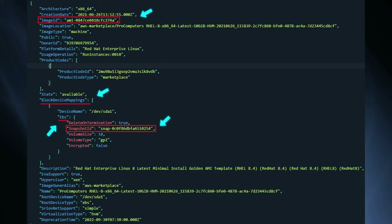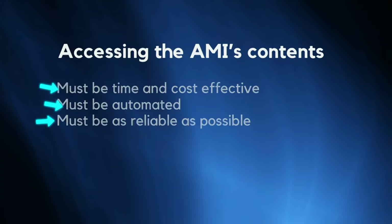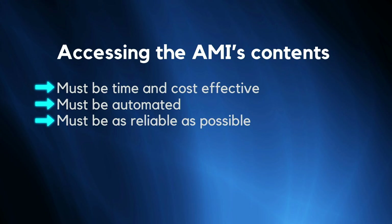When I say we collected the AMIs, this is what I mean: we got the JSON definition for each AMI, which includes a lot of information — the image ID, information about the snapshot — but also important metadata like description, title, and the owner of the AMI, which we'll see how to use shortly.